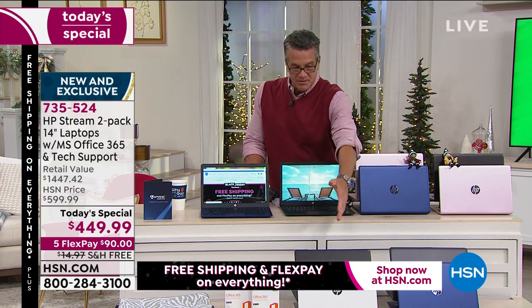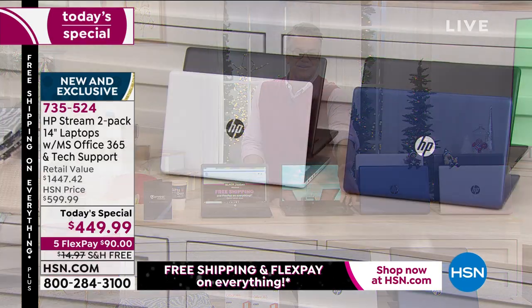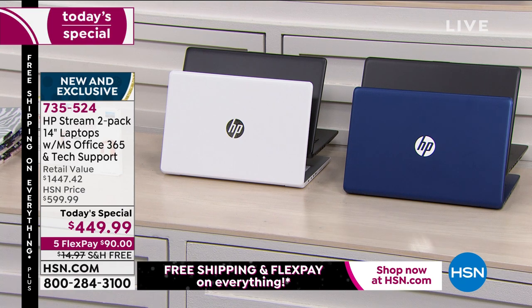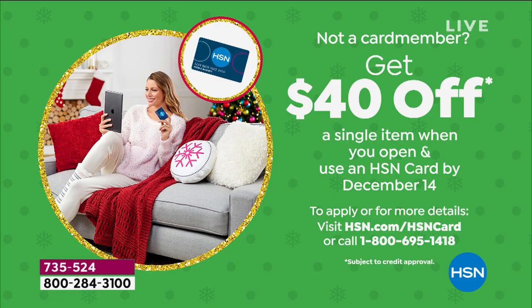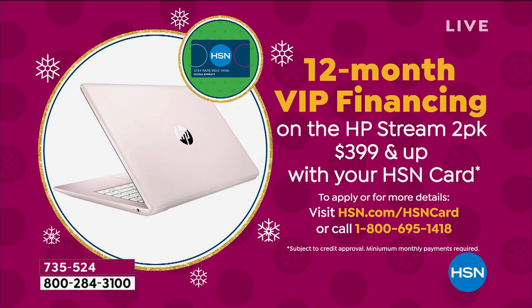The fact that we're giving you two — for what you normally would spend on one, you're getting two computers. If you want to get these on VIP financing, and if you don't have an HSN credit card, you get $40 off today — meaning you'll pay $409. On VIP it won't cost you $37.50, it'll be about $33 a month. So you'll get two computers for about $16 to $17 a piece per month. That's a steal.